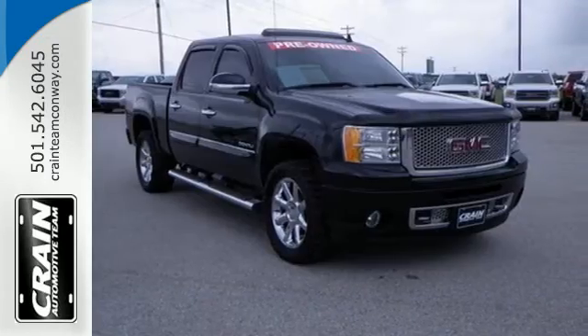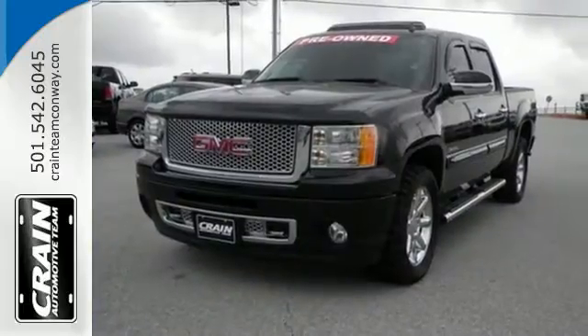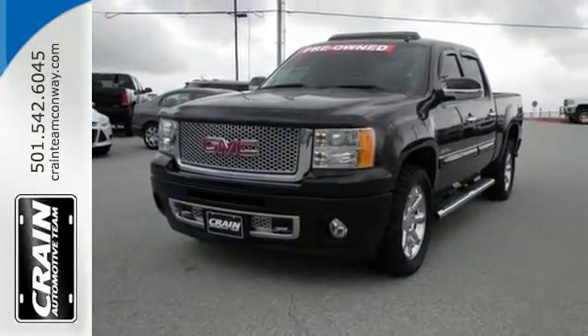See what the Sierra creates for you when you take it for a test drive today. Visit us anytime at craneteam.com.